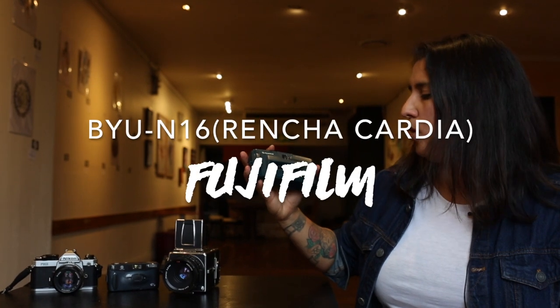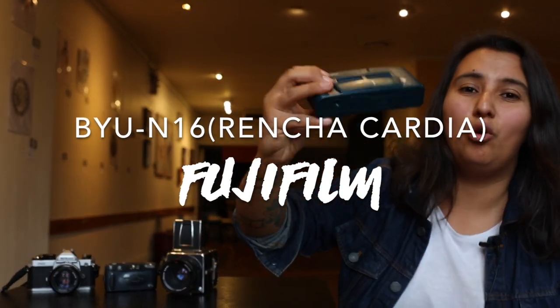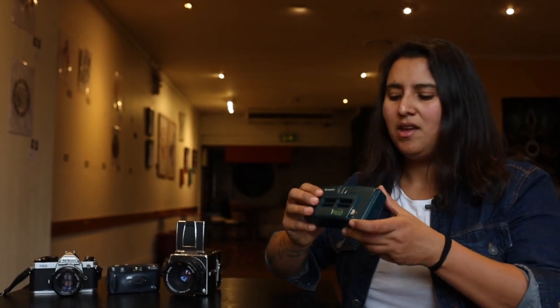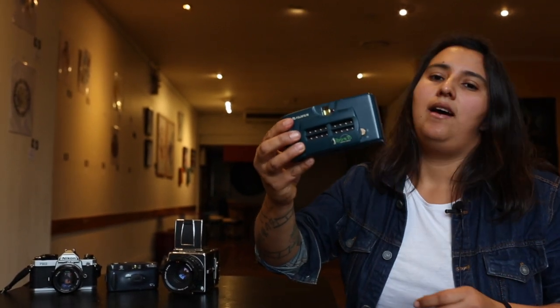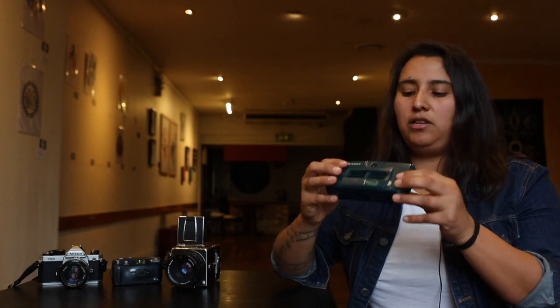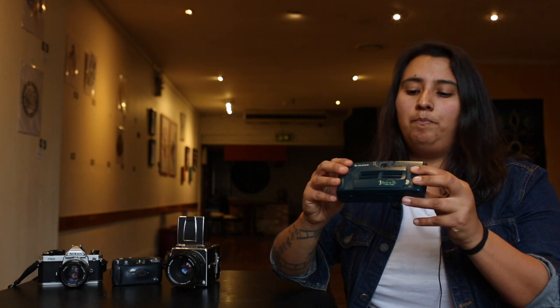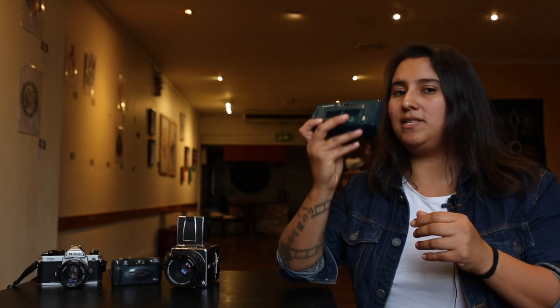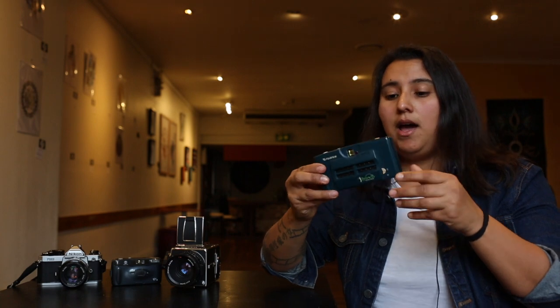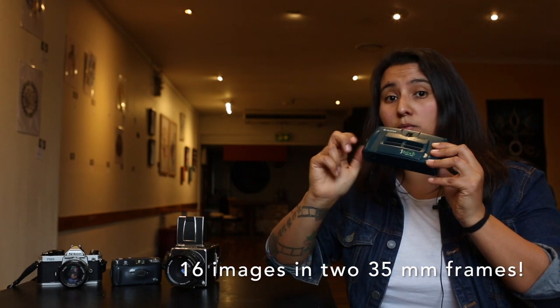Then we're moving to the Fujifilm VUM16, otherwise known as the Rencha Cardia. This is quite a rare camera — I believe it was a four camera. It has 16 little lenses. My friend says they look a bit like spider eyes, and they kind of do. This camera is an action camera; it takes 16 consecutive pictures on three different speeds. But my favorite thing is there's another mode where you can shoot the 16 different photos one at a time, which makes it a great camera for storytelling and great for people who think film is too expensive. That's a lot of film for your buck.